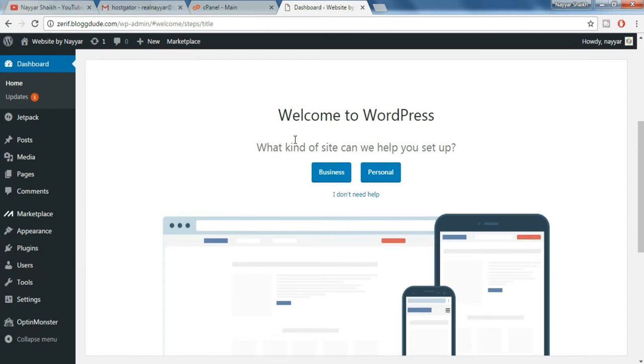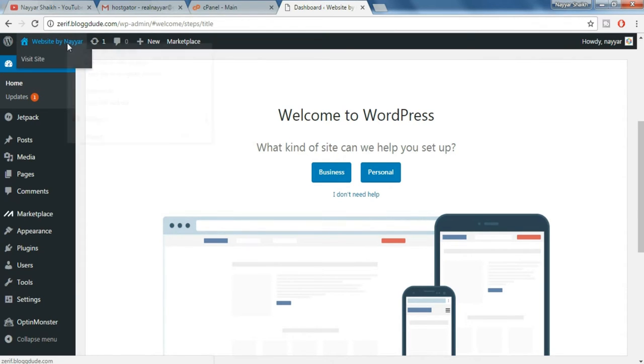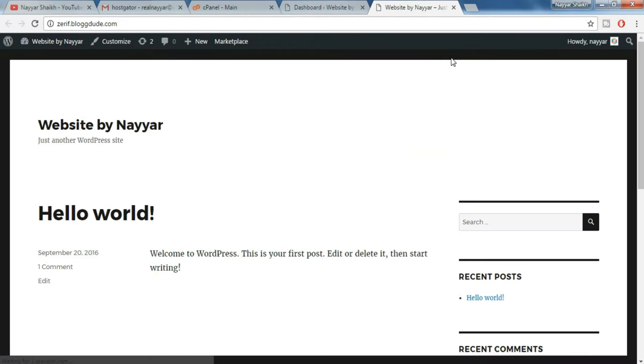So we have successfully installed WordPress on our website. Let's see how our website looks — open this link in a new tab. So this is what our website looks like. We can also beautify this website by installing a theme, so let's do that — come back to the dashboard.